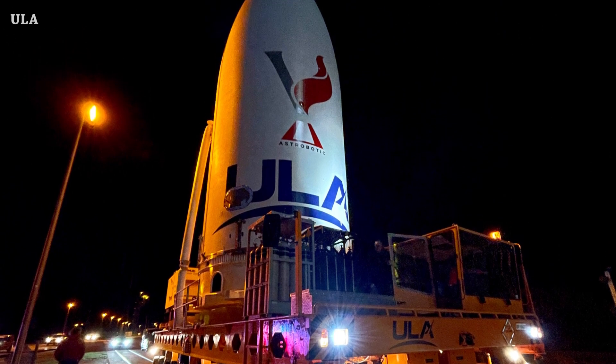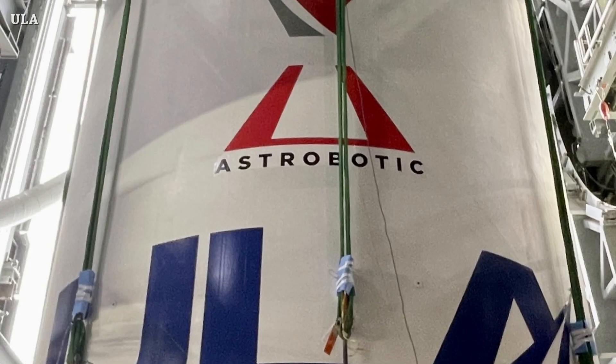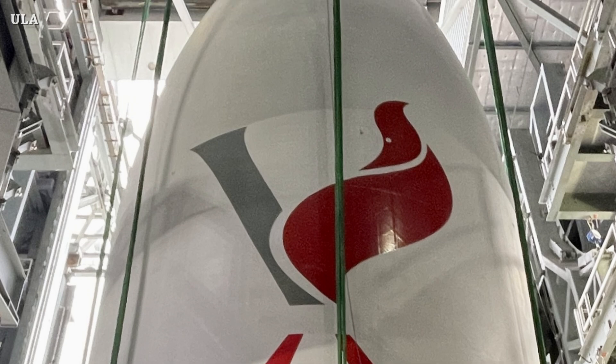The payload section was lifted and mounted. Inside the fairing we have Astrobotic's Peregrine lunar lander, planned to launch on January 8, 2024.